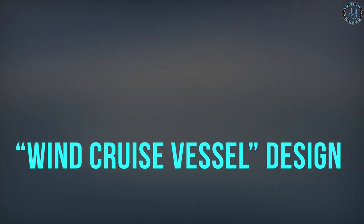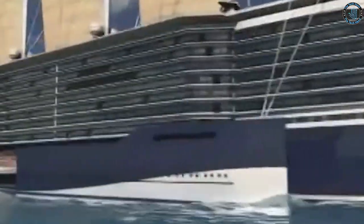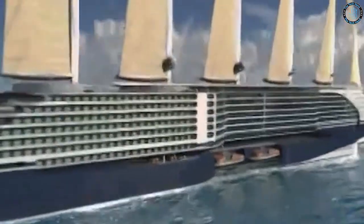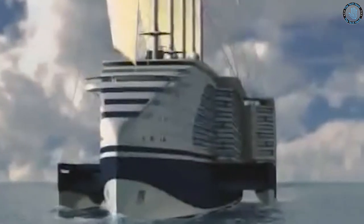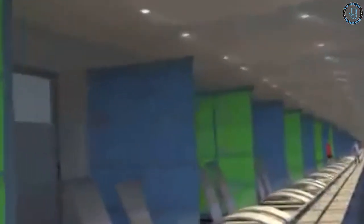A wind cruise vessel refers to a cruise ship designed to be powered by wind, typically using sails. This type of vessel is a modern take on traditional sailing ships, combining the timeless charm of sail-powered vessels with the comfort and amenities of modern cruise ships. The design typically features spacious and comfortable cabins, multiple dining options, and entertainment venues.